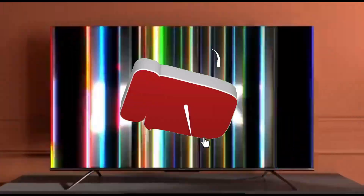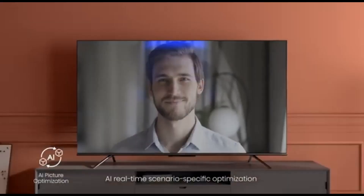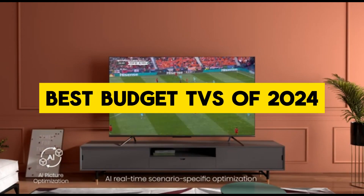Hey there, tech enthusiasts. Welcome back to our channel, where we bring you the latest and greatest in the world of gadgets and gizmos. Today, we're diving into the realm of home entertainment, specifically the quest for the best budget TV of 2024.